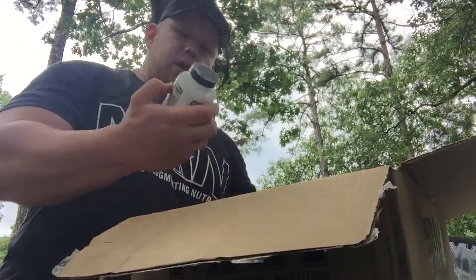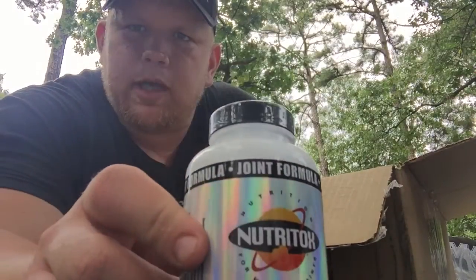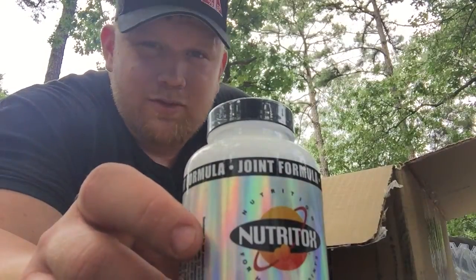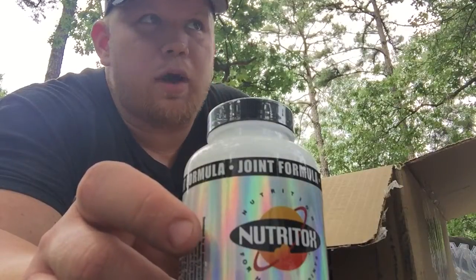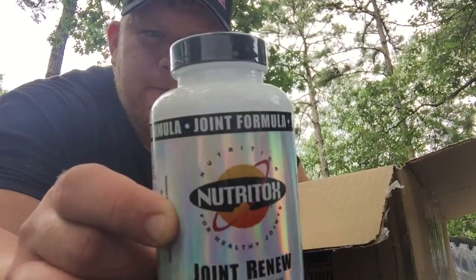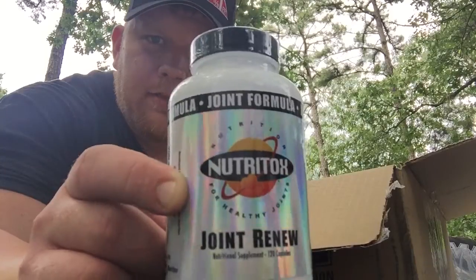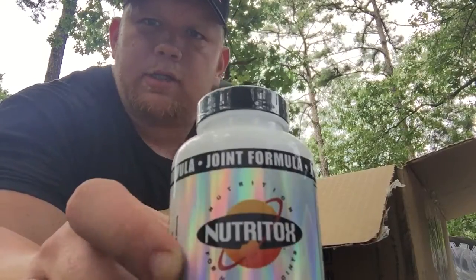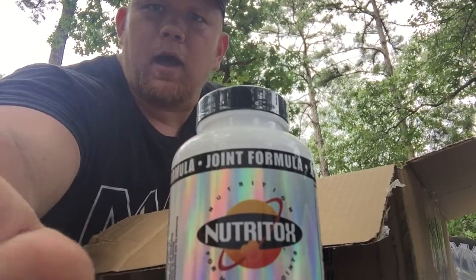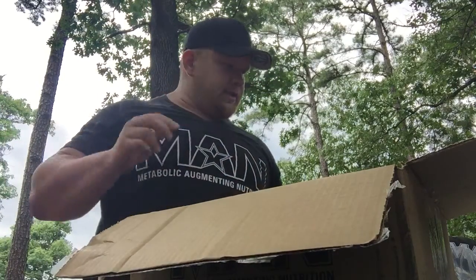Along with that, the joint formula — awesome stuff. It really helps my joints. I've been struggling with my elbows lately from a lot of heavy lifting and steel bars work, but this is a great supplement to take on a daily basis. That's the joint formula from Neutrox.